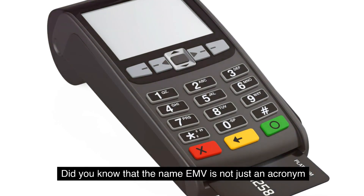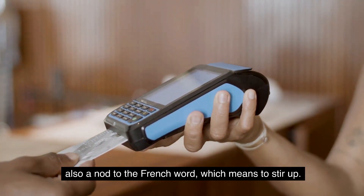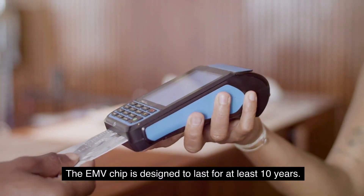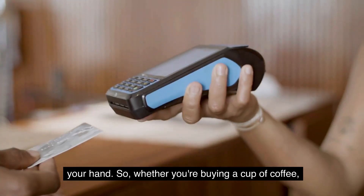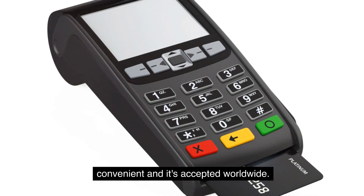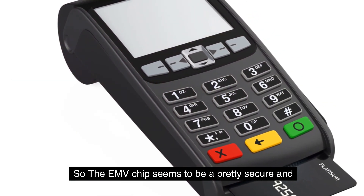Did you know that the name EMV is not just an acronym for the three companies that developed the technology? It's also a nod to the French word 'émouvoir,' which means 'to stir up' — quite apt, considering how the chip has stirred up the world of financial transactions. The EMV chip is also designed to last for at least 10 years. Whether you're buying coffee, shopping for groceries, or booking a trip, the EMV chip has you covered — secure, convenient, and accepted worldwide.